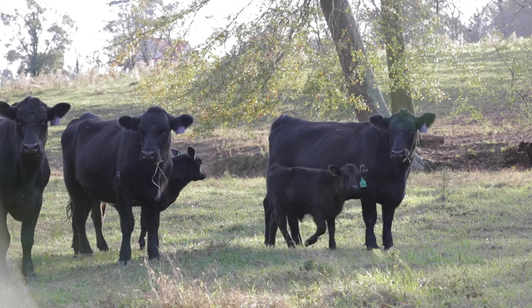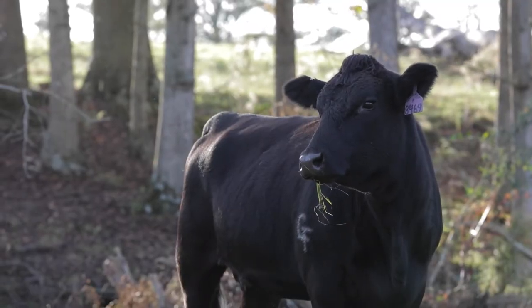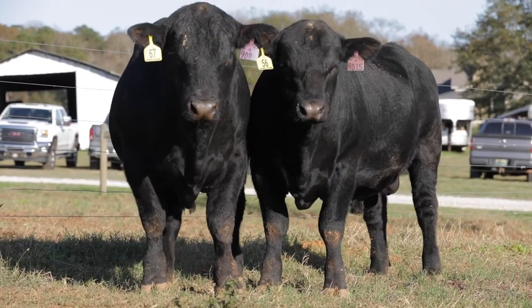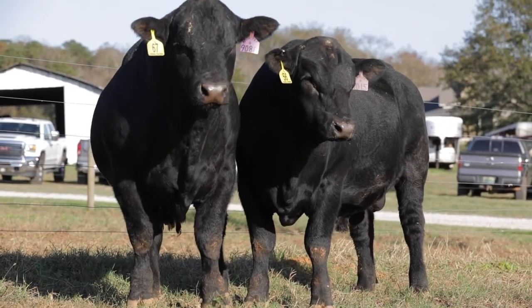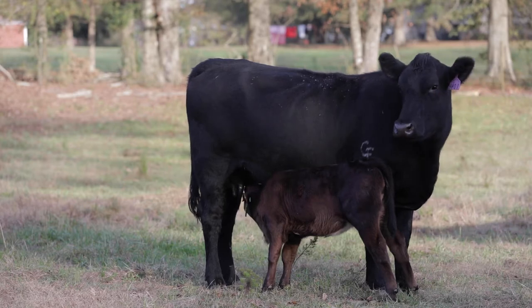The reason we use Simangus and Simmental is we believe they're the two best breeds in the world. Our cattle have got to be able to perform in all kinds of environments, whether it be heat and fescue like us, or colder conditions and bigger pastures where they have to freely roam. With Simangus you get the best of both worlds — high carcass, easy-fleshing, big-middle cattle — and with Simmental, great mothering ability, great feet, heavy milkers, and you get a really good calf at the end.